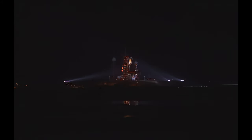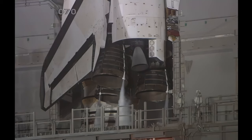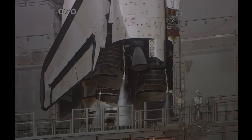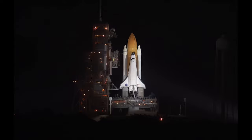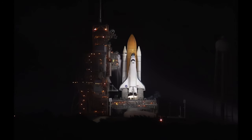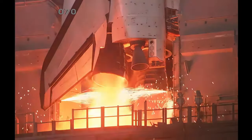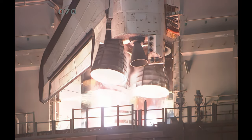CLS is go for auto sequence start. We have a go for auto sequence start. Discovery's onboard computers have primary control of all the vehicle's critical functions. T-minus 20 seconds. T-minus 15 seconds. The sound suppression water system has been activated. CLS is go for main engine start. We have a go for main engine start. Main engine start.